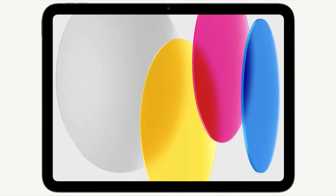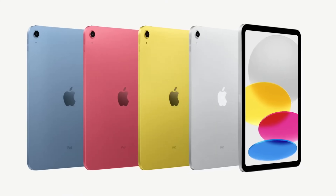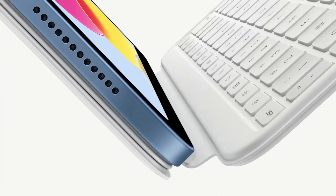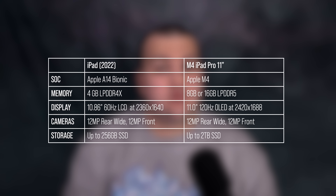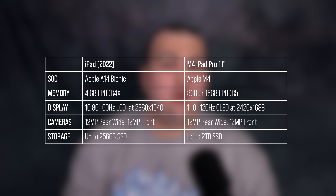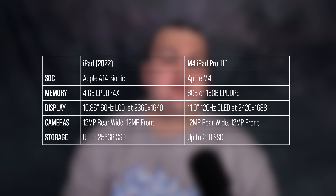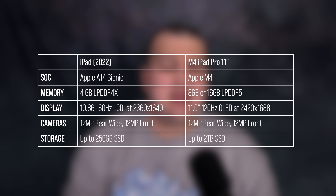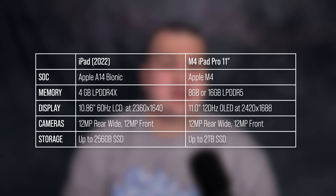The base model iPad costs just $499 Canadian dollars, or $349 US dollars — about 36% as much as a base model iPad Pro — and it is still fairly comfortably equipped. It has a fast Apple A14 chip, a reasonable 4GB of RAM, a similar camera arrangement, and a 10.86-inch display with small bezels just like the Pro. The primary difference is going to lie in display quality, but if you can stomach an accurate but merely 60Hz LCD without variable dimming, the base model seems like a steal in comparison.